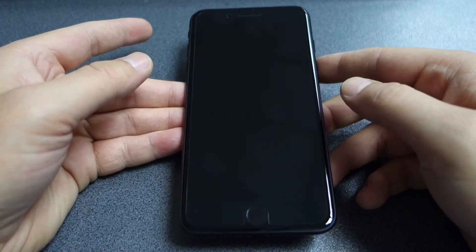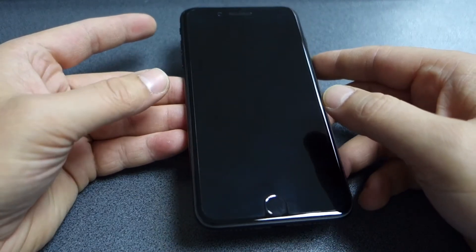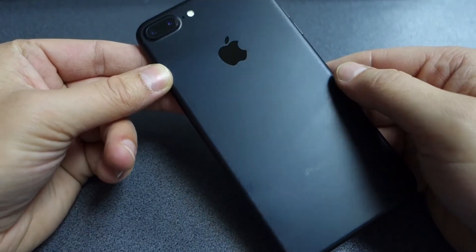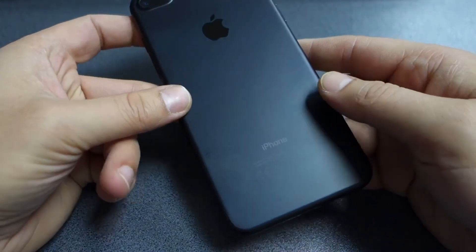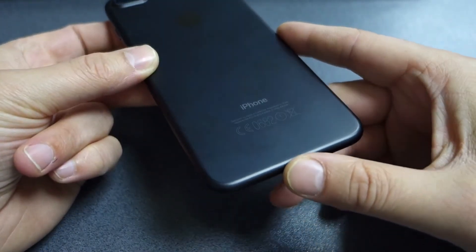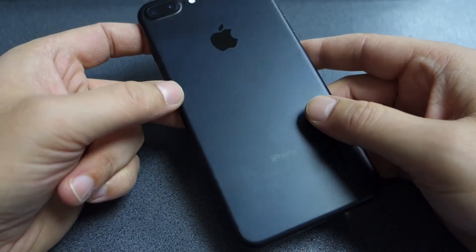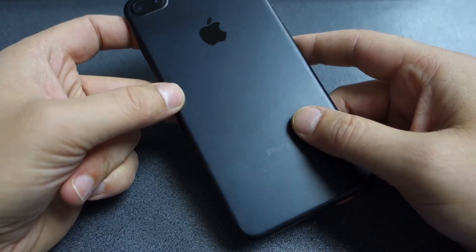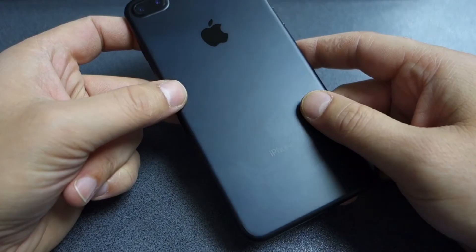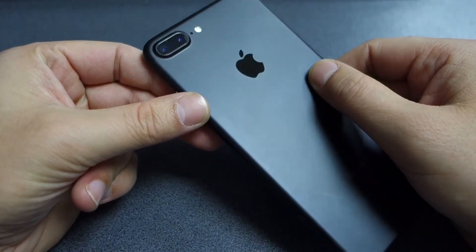Starting with the design — nothing has really changed about the iPhone 7 Plus compared to the older generations, with the exception of the color. You can see this beautiful matte black, and the antenna bands are now hidden in the chassis. The device is made out of 7000 series aluminum, very strong, very hard to bend, and it does feel in the hand like a very premium device.